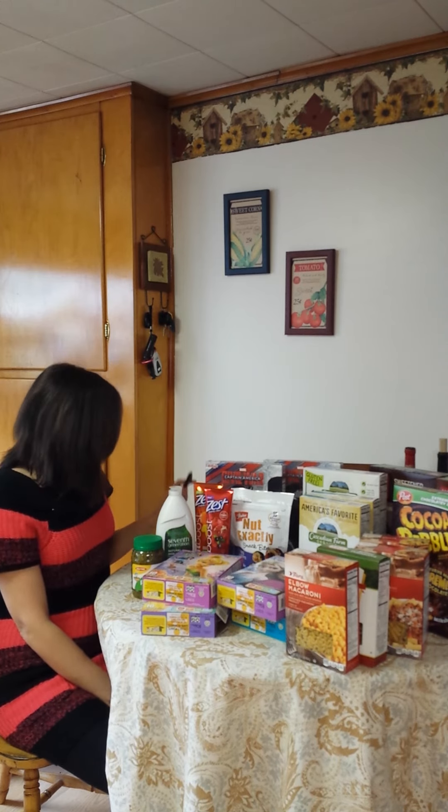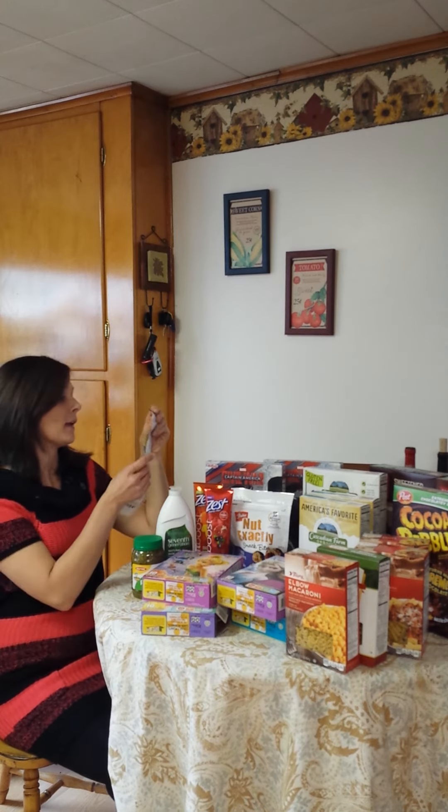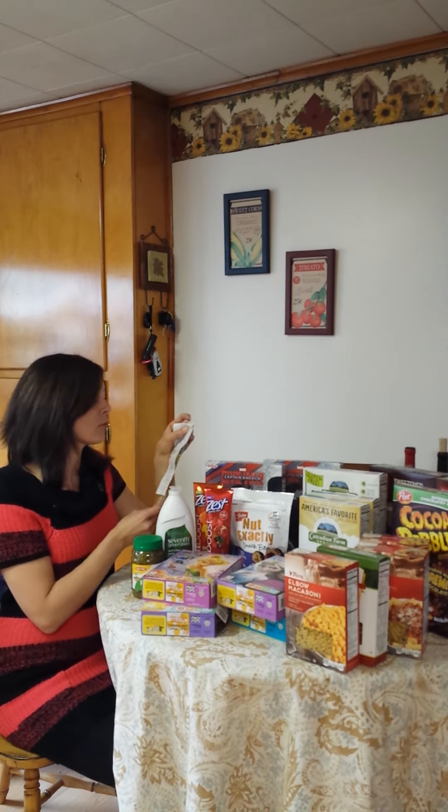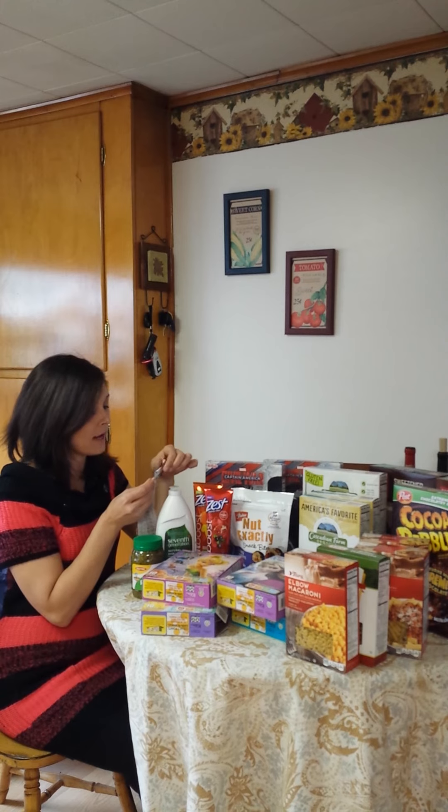I don't want to go into too much detail on Tops-specific coupon things — you can ask in the group or go to BataviassBestBargains.com for more info. For today's haul: I paid $25 out of pocket. My total before any savings, coupons, or sale prices would have been $53.12 — so you would have gotten all of this and spent $53.